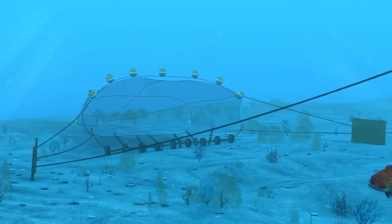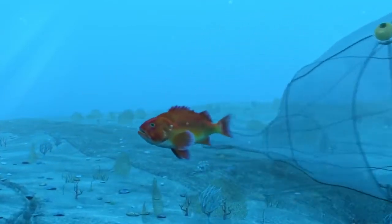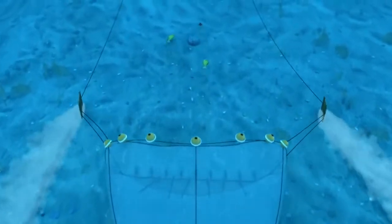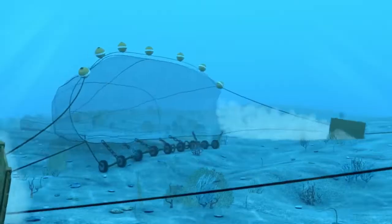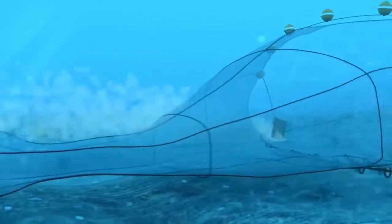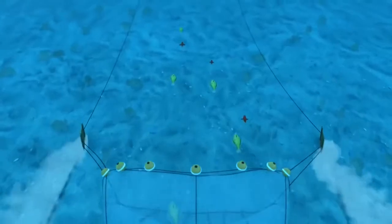Another thing the doors do is they're actually, in many cases, designed to be scraping the sediment on the seafloor. So they're stirring up clods of sediment, and those clods of sediment actually help herd the fish into the back of the net.